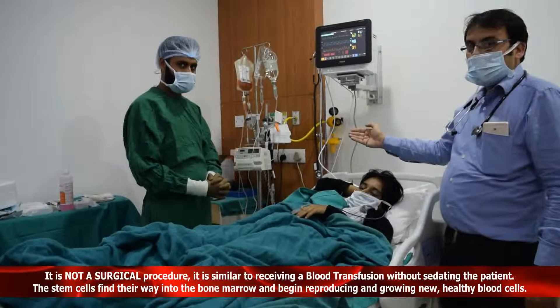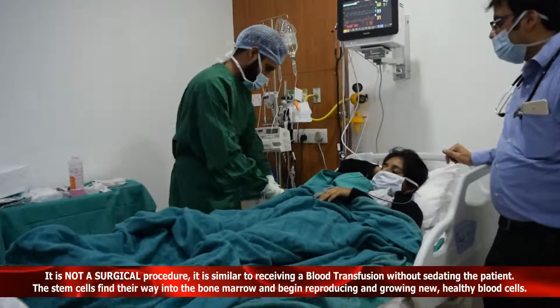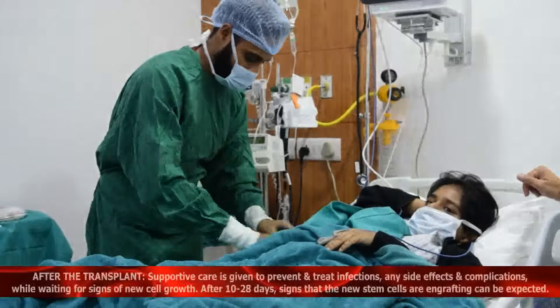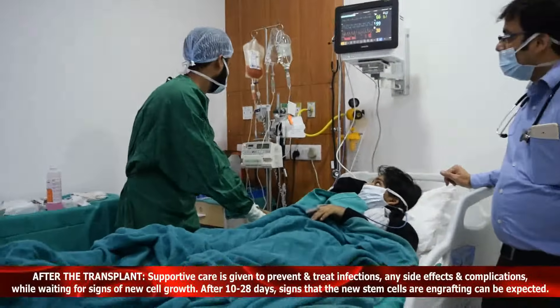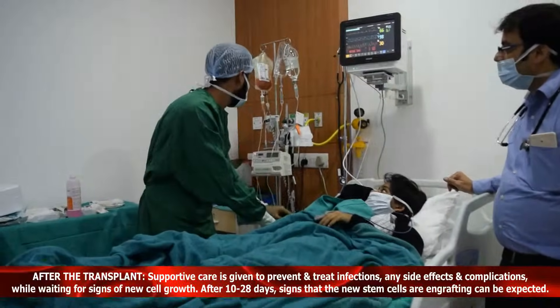So now we are going to start the infusion. Please open it. Let's open it.